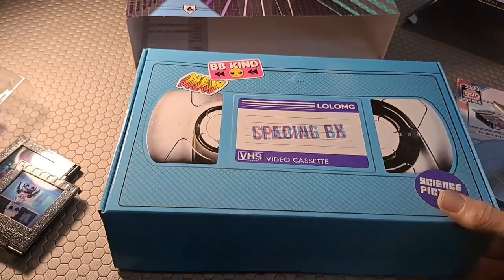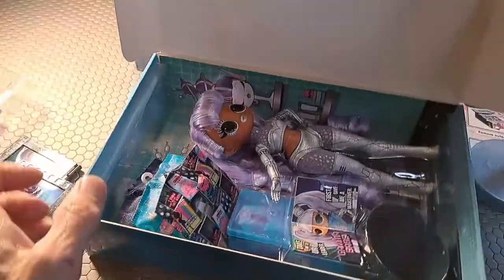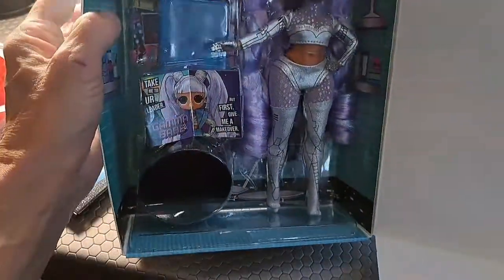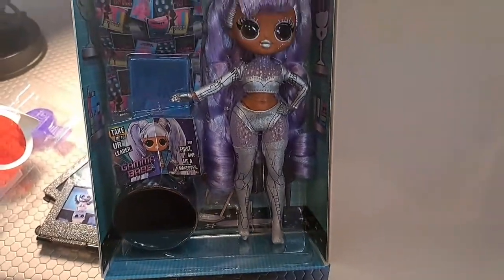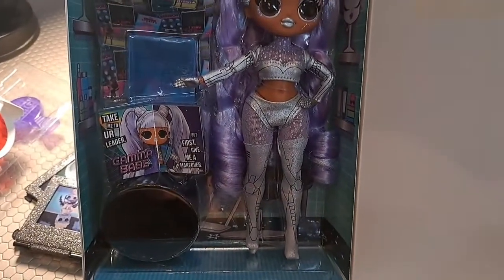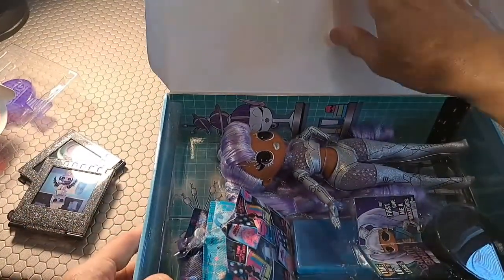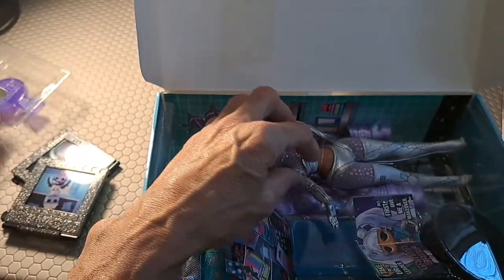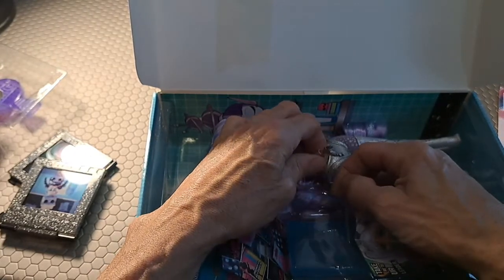On to the unboxing — and there she is! Our Gamma Babe! Now we're going to remove her from the box. Sometimes they come with these bindings — there's a plastic kind of binding here, but then it has those little thin rubber bands that I like.